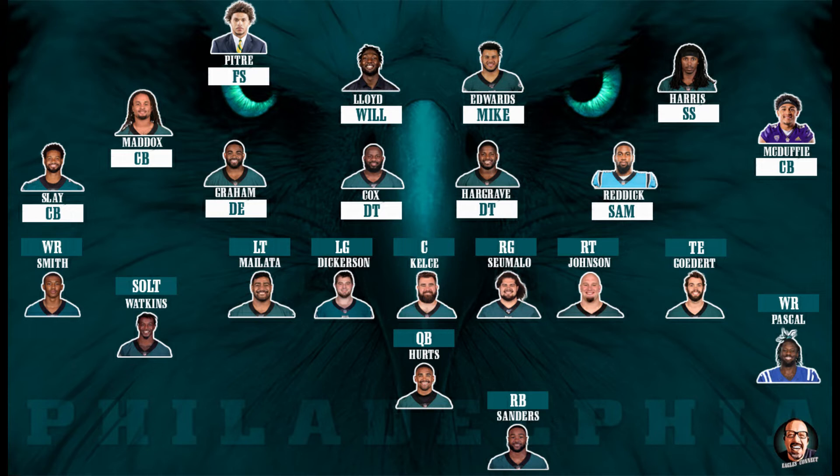Pitre can take over the strong safety role since Harris is on a one-year contract. Regardless, you want someone with that versatility on your 53-man roster. You have the safety of the future — he can come in for whoever's at free safety, for Harris, or even Maddox if he gets injured.